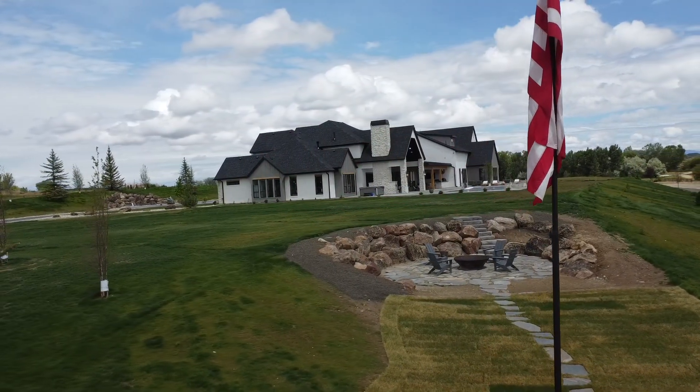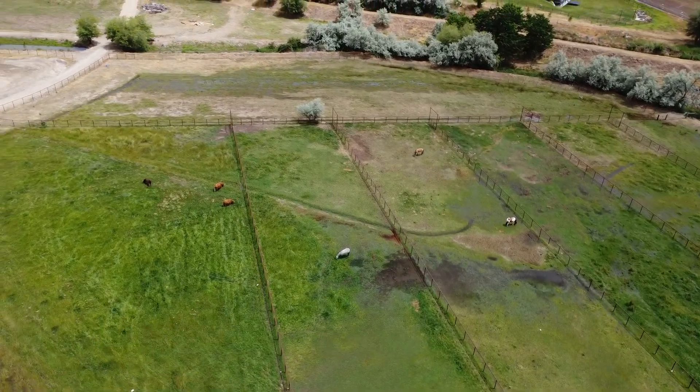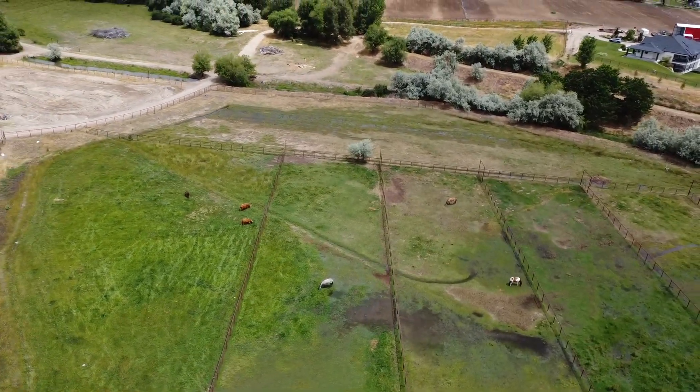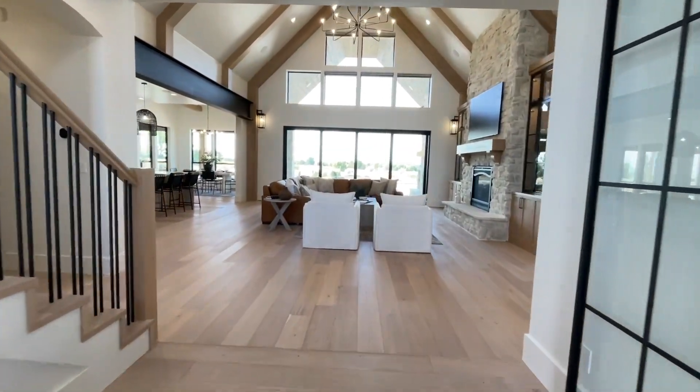How big is the ranch that this home sits on? It's just under 50 acres. They have a lot of cows and horses — three horses and about 30 cows. She's big into horses. Whoa, dude, this is crazy!